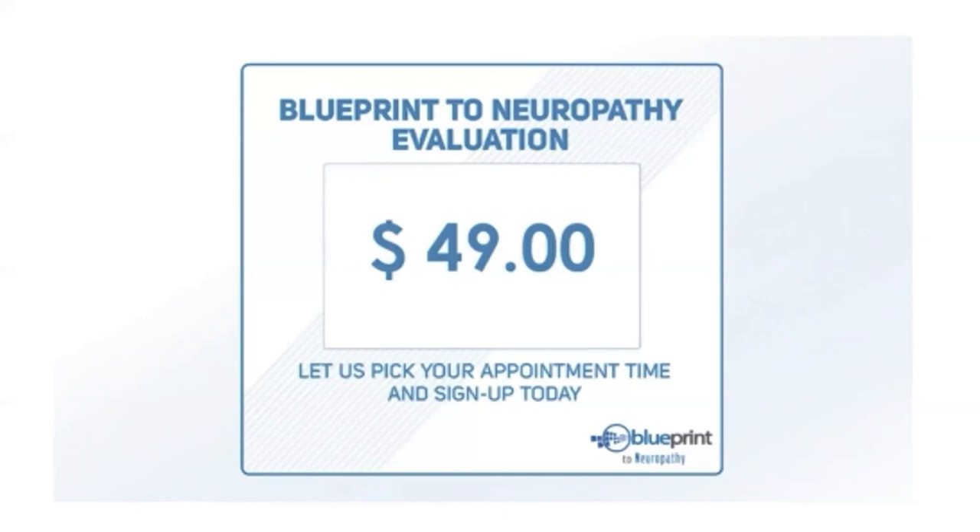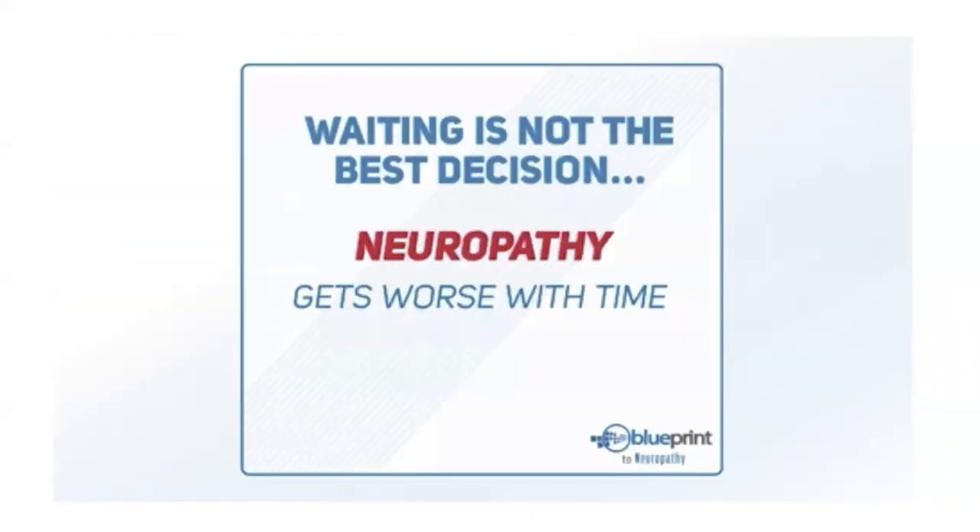Please do not wait and let your neuropathy get worse — it's a progressive condition. We are here for you. The practitioners using this program really know what they're doing and are going to help you get the results you want so you can get back to living your life. This next video makes it clear: there are two paths for your health — either moving toward greater health or moving away from it.